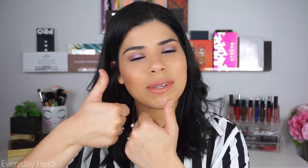If you want to see how I got this look, please keep on watching. Give this video a thumbs up if you liked it, and let's get it.